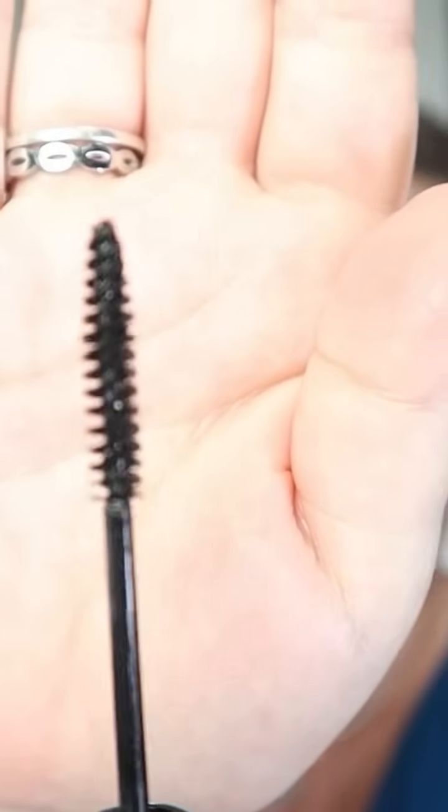On my bottom lashes I use a different mascara — this is the MAC Extended Play Giga Black Lash. This wand is very small and very separated, so for my teeny tiny bottom lashes it's perfect. I've never had it smudge or transfer. It doesn't give you panda eyes. It will be my ride or die mascara for my lower lashes forever. You can use it on your top lashes too, but for my lower lashes it's perfection.